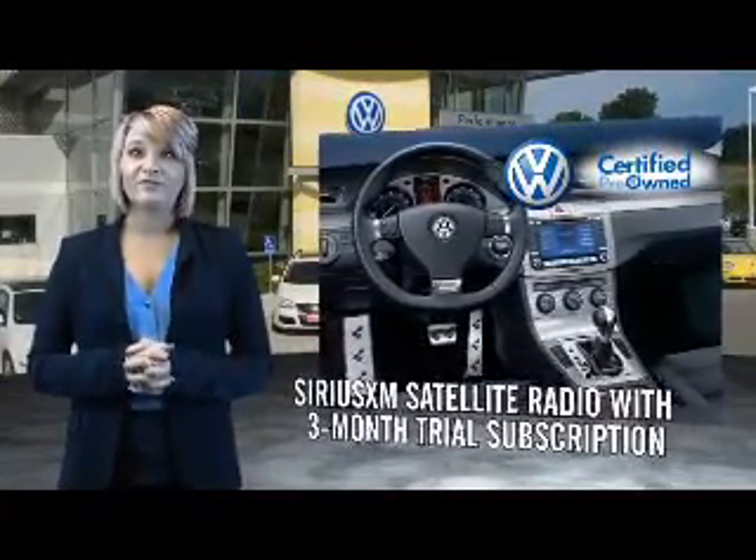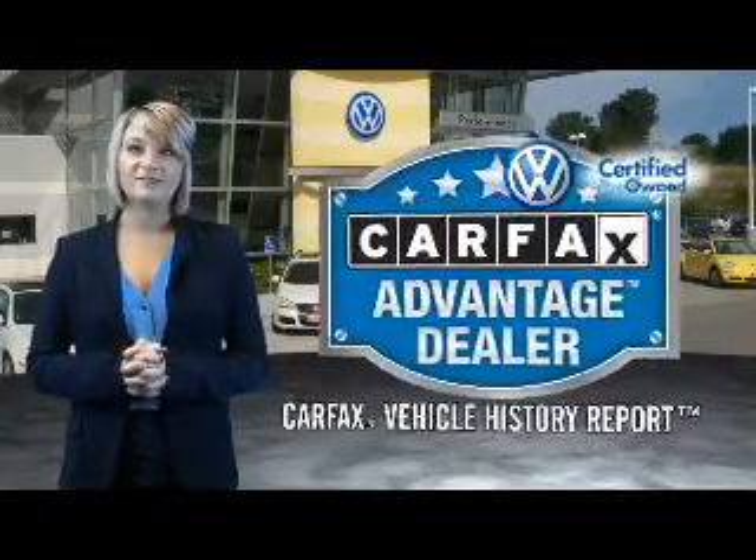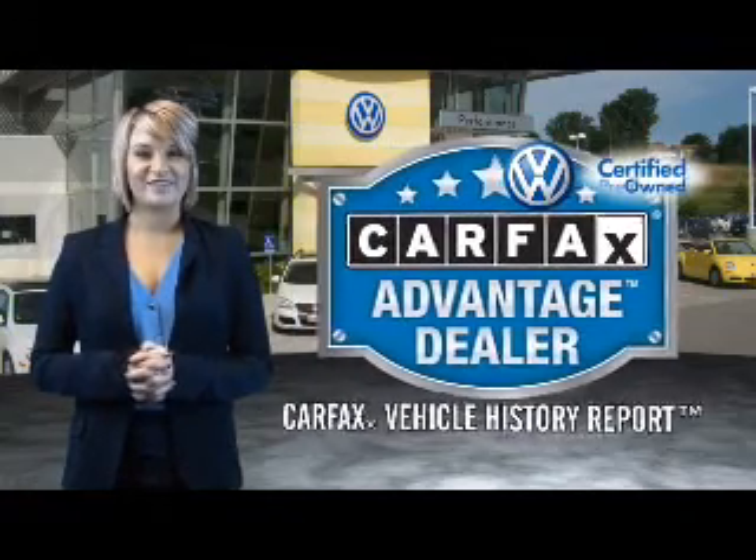Every World Auto Vehicle comes with a detailed Carfax Report, so you can have peace of mind no matter which car you choose. That's the power of German engineering.